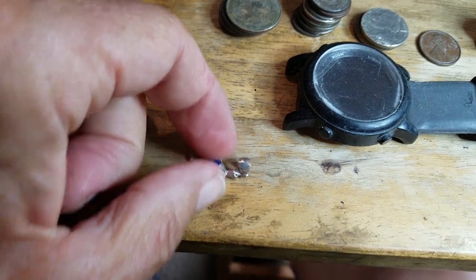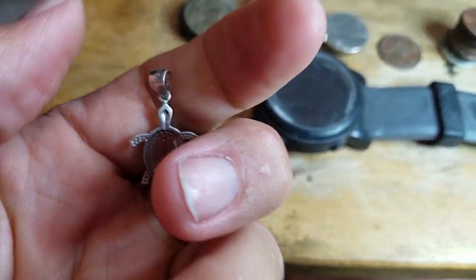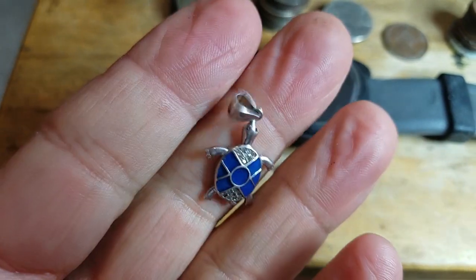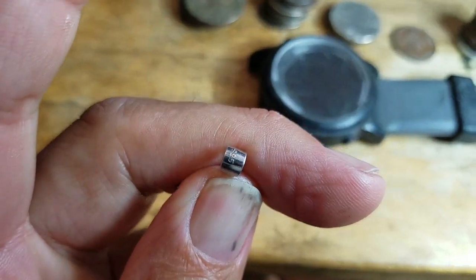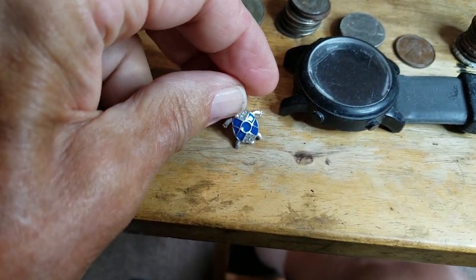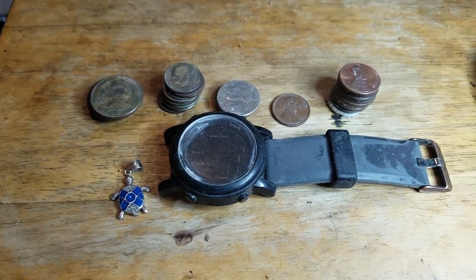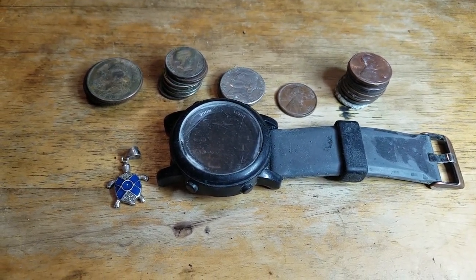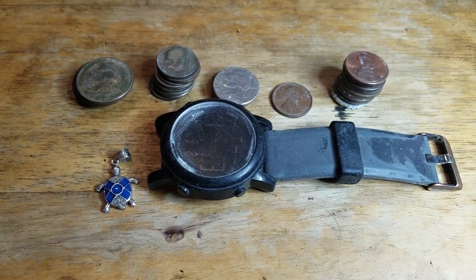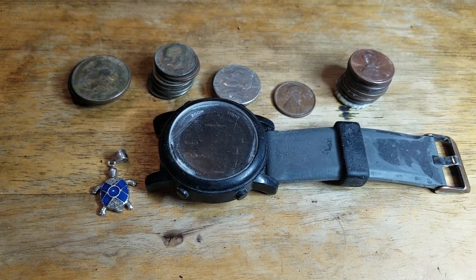The best find of the day was this little turtle pendant. I thought it was just bling, but I was wrong. It's got 16 diamonds and it's 925 silver — so that was the best find of the day. It's still out there, so you guys go and get it. Had a good hunt, didn't get any rings, but next time I'll find one.